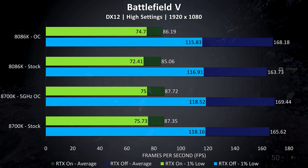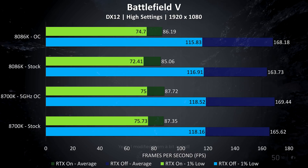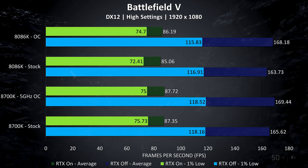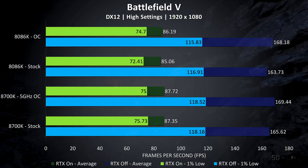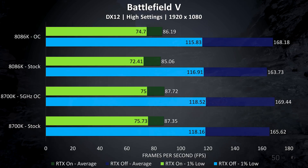Battlefield 5 was tested with and without ray tracing enabled. At 1080p with high settings it was still very playable with RTX on, averaging high 80 FPS with either CPU, although the 8700K was ahead. With RTX off the average frame rate is around twice as high, shown by the blue bars, but again slightly better results with the 8700K.